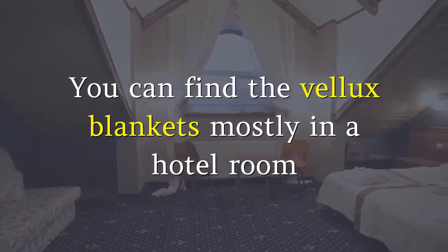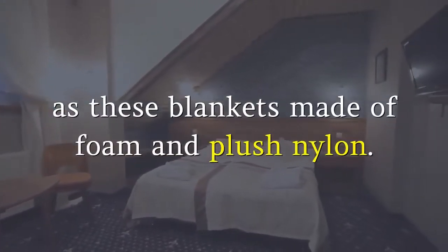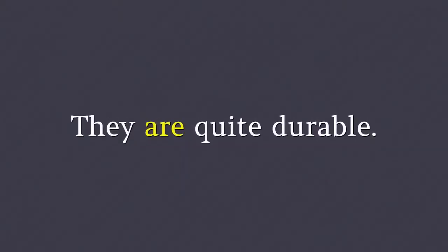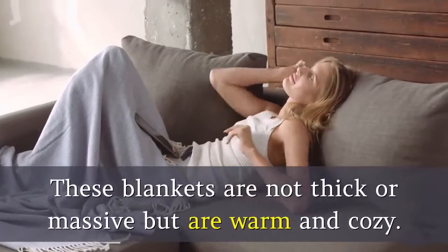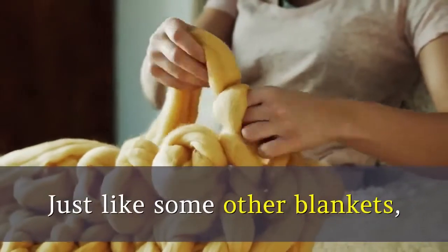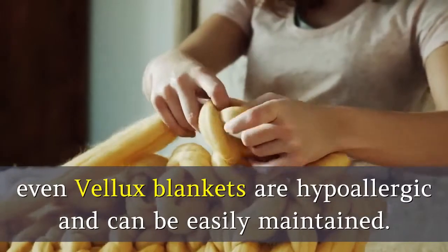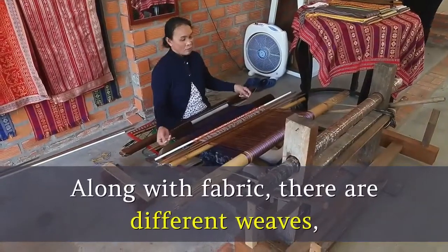7. Velix. You can find Velix blankets mostly in a hotel room as these blankets are made of foam and plush nylon. They are quite durable. These blankets are not thick or massive but are warm and cozy. Just like some other blankets, Velix blankets are hypoallergenic and can be easily maintained. Along with fabric, there are different weaves that help provide the weight and levels of warmth in blankets.